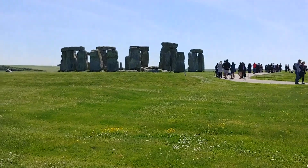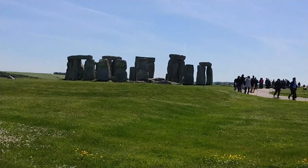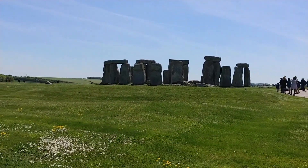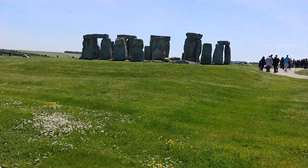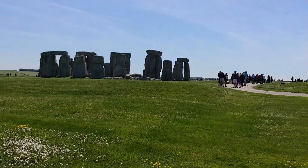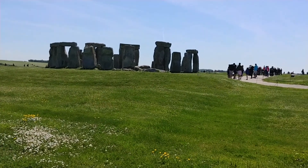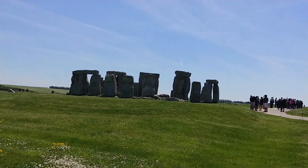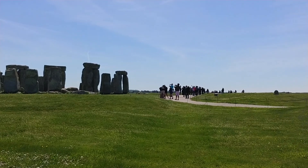Just before the bridge, you might be able to see a stone lying flat on the ground. This is the slaughter stone. It was one of two or three stones placed across the entrance causeway, replacing an earlier arrangement of wooden stakes. The stone sometimes has a slightly reddish color because rainwater has reacted with the iron it contains. This color probably gave rise to the stone's name — the slaughter stone.